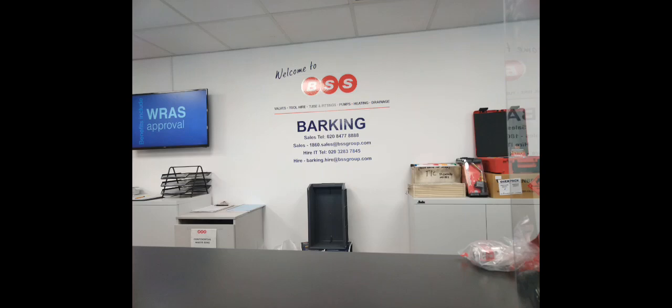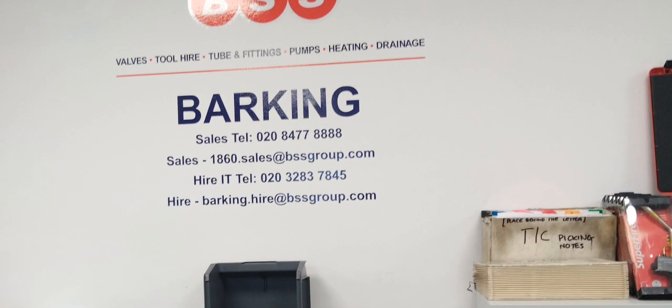Welcome to the Commercial Gas Engineer channel. I wanted to talk about some plumbers merchants — commercial plumbers merchants. One of them is BSS Barking, which just opened about three weeks ago. It's a store in London, good location on the A13 — check it out if you haven't already, depending on where you're based. This branch is here and there is its email address.